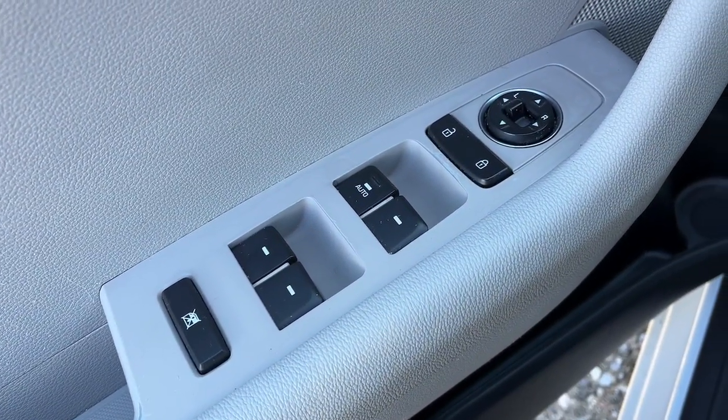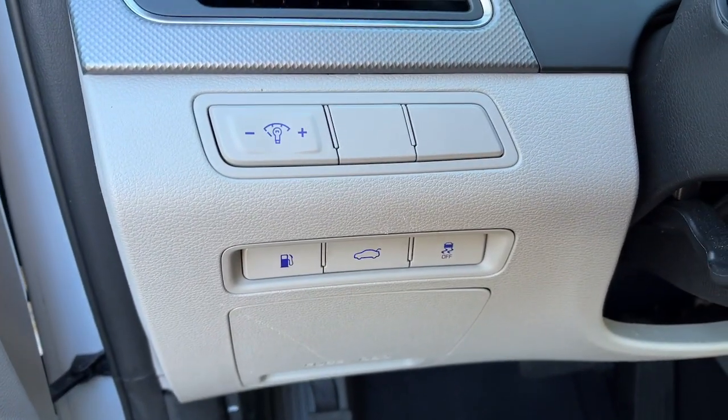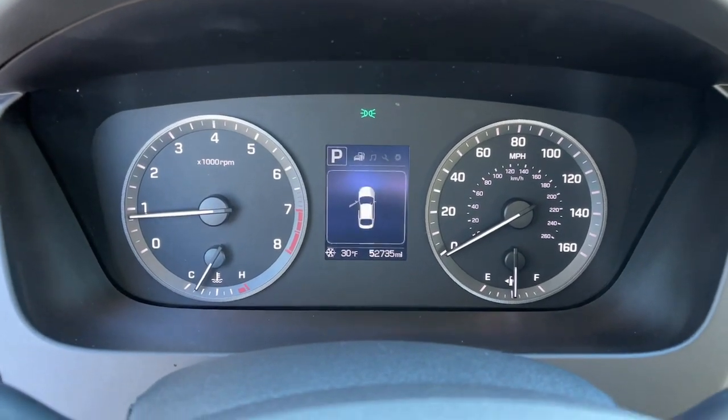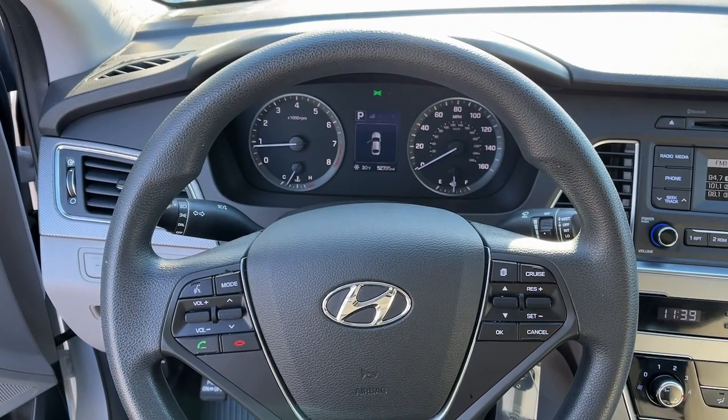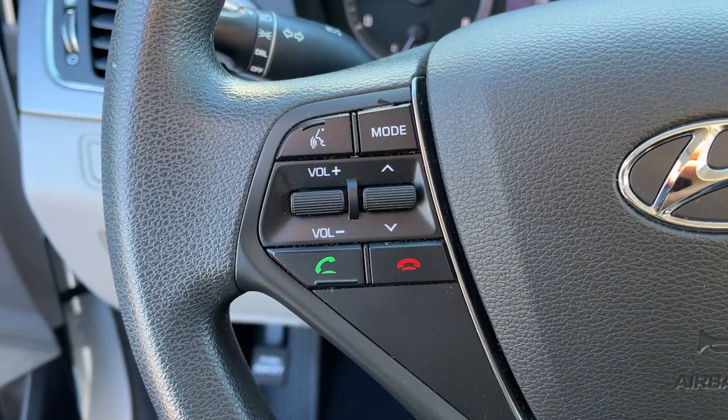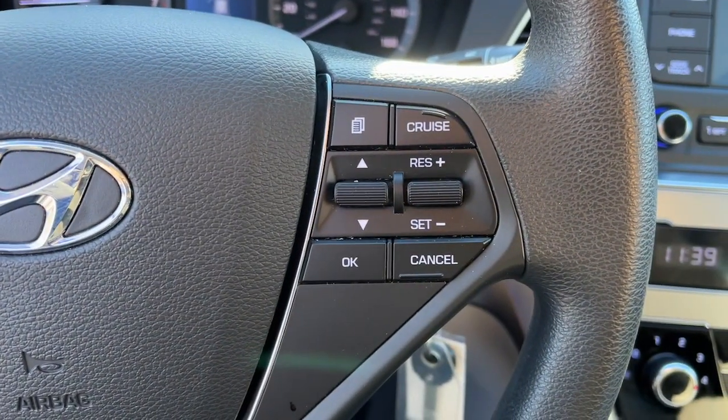These are just some of the great options this vehicle comes with: premium sound system, 4-cylinder engine, heated mirrors, alarm, aluminum wheels, rear spoiler, intermittent wipers, tire pressure monitoring system, floor mats, and side airbag.